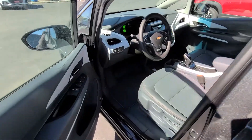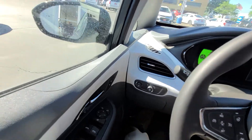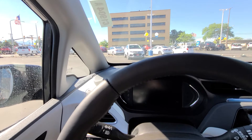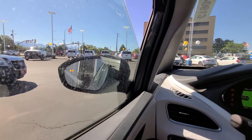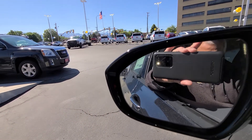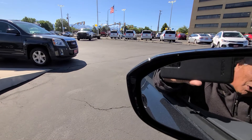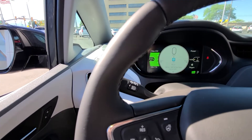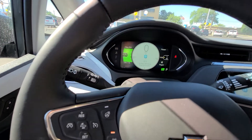Let me jump in. I'm going to show you some of the issues of this vehicle. Let me start the vehicle and roll down the window. If you notice, there is a car and a star in the rear view mirror. That allows you to know if somebody is in your blind spot.